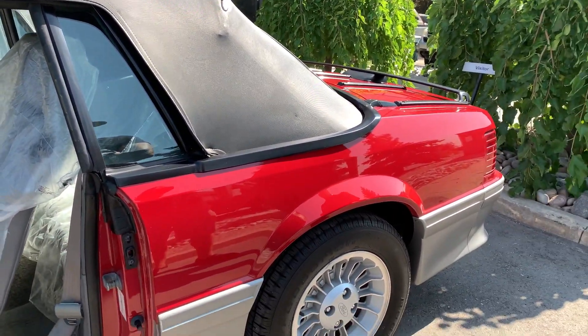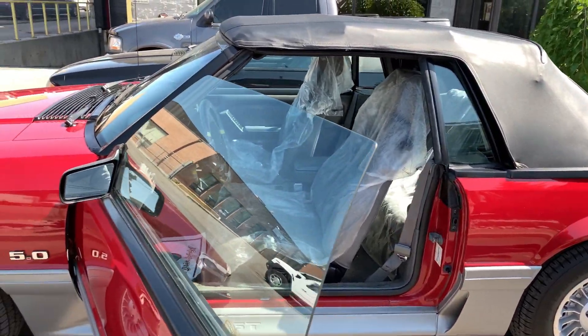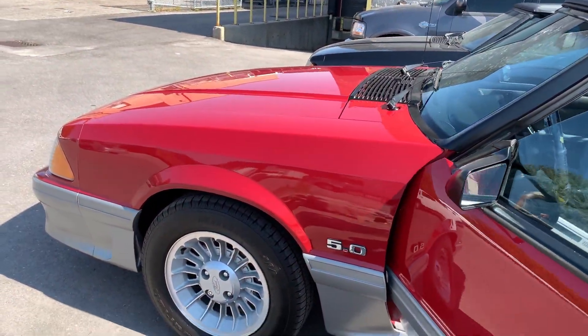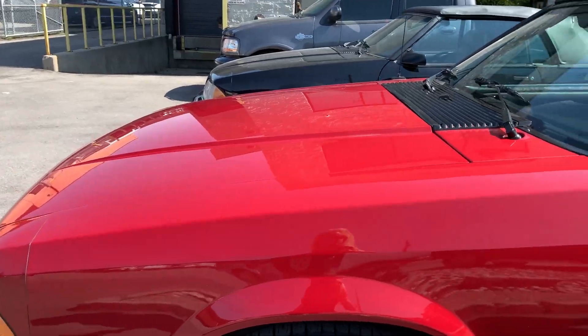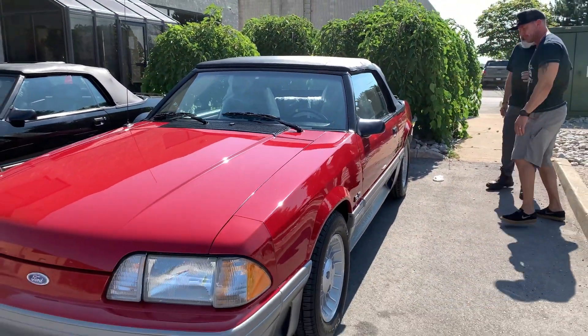It drives so well. I've never had a car this high off the ground — every car I get, the first thing I do is lower it and change the exhaust. This car is the only car I've never done that to, and all this is original. Look at this.